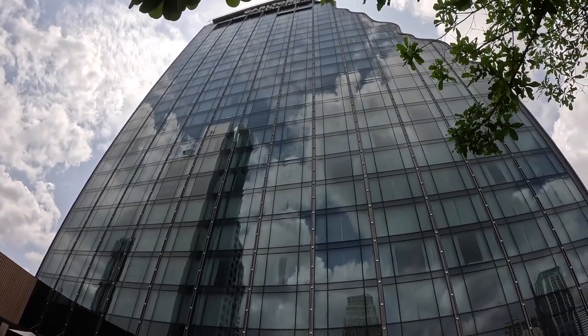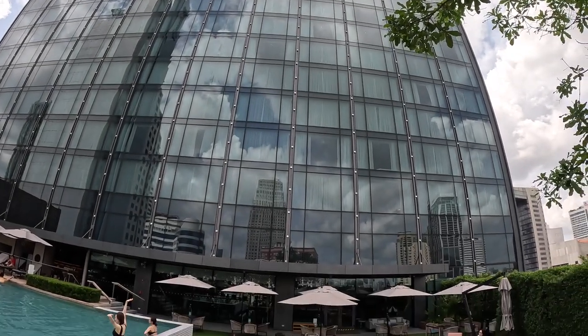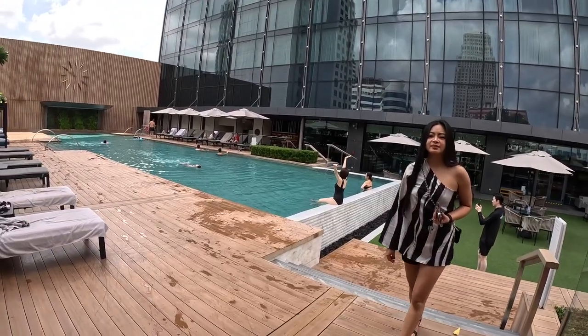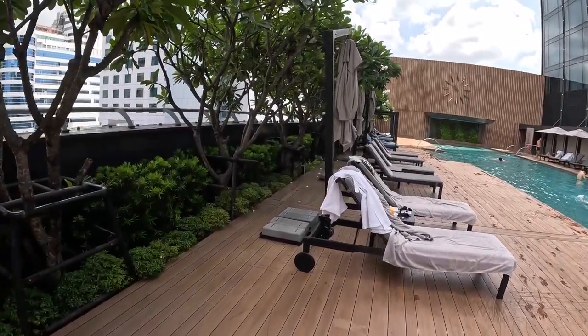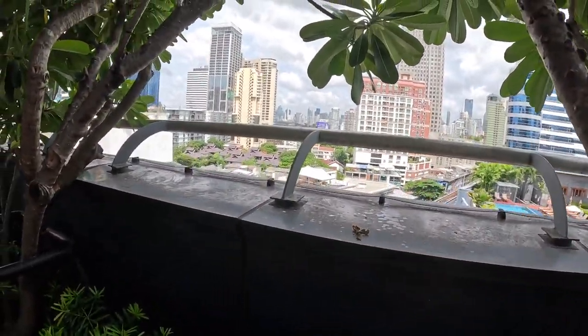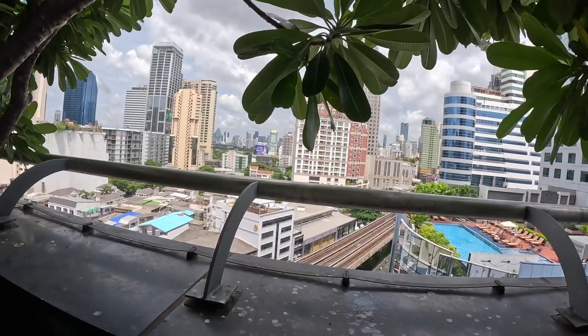We're going to go take a quick look at the pool area and maybe get a nice view of Bangkok during the day. There's the building — the ghost building that it was — and the pool area. I don't want to focus on any one person. And there's Bangkok — well, you can see a little bit of it anyway.